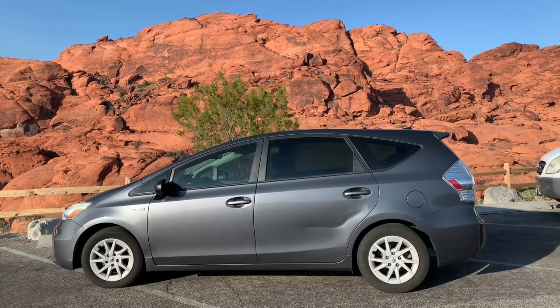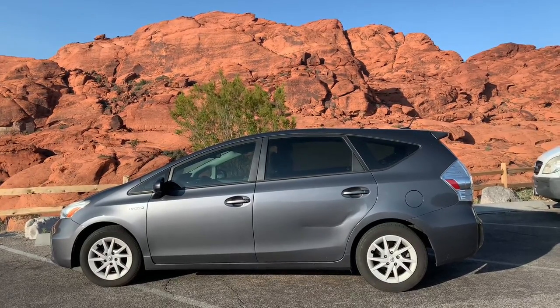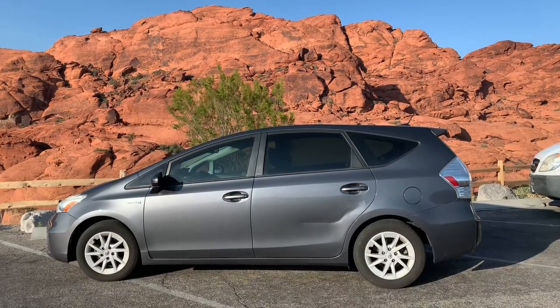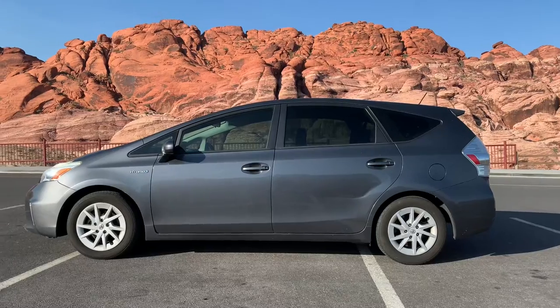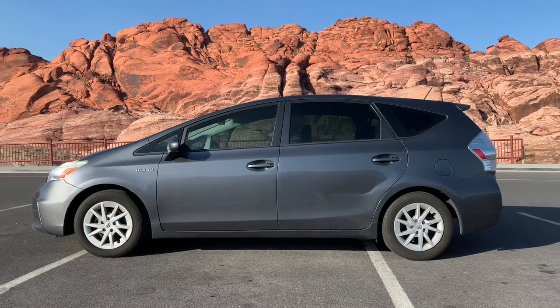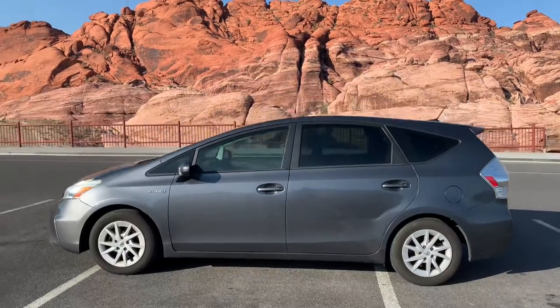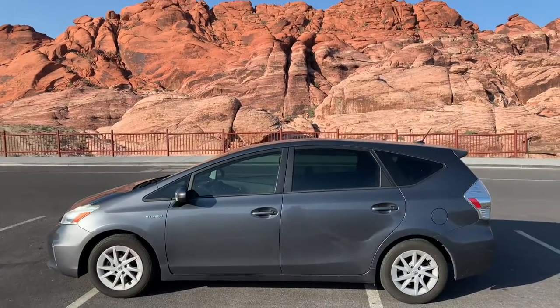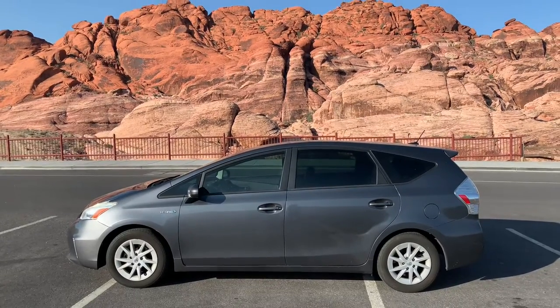It's super economical, especially now that gas is ridiculously expensive. In my opinion, it's worth giving up three, four, or five miles per gallon over the regular Prius or the Prius C to have all this extra cargo space — an all-around practical vehicle that can haul groceries, haul furniture, get you to work, and haul passengers comfortably with those big reclining seats in the back. Big thumbs up. Hope you enjoyed this review.